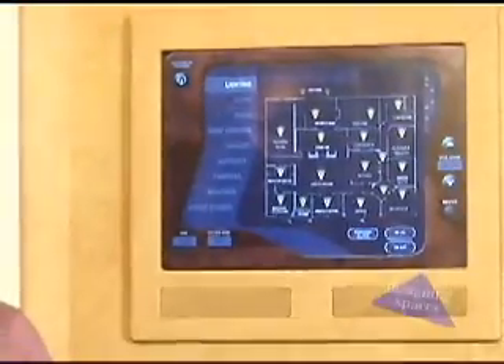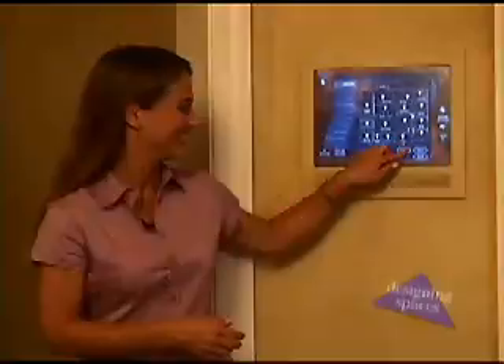That was some great information, Jeff. Thanks so much for being on Designing Spaces. It was a pleasure. Thank you. Likewise. A CEDIA professional can help you navigate through all your different options and make sure that your products work together seamlessly, all at the touch of a button. For Designing Spaces, I'm Andy Tillis.